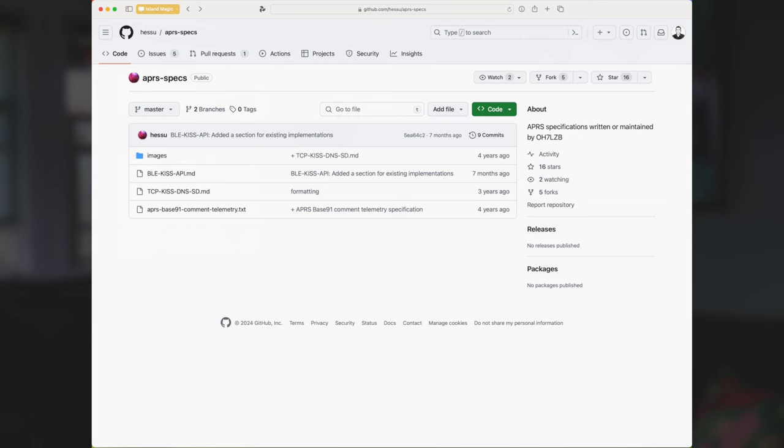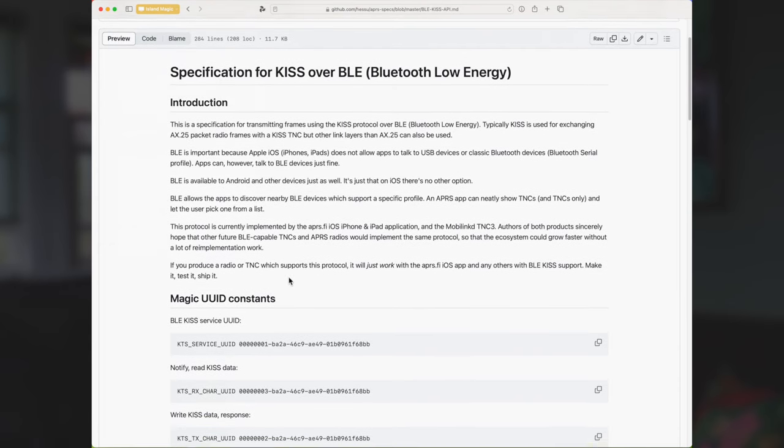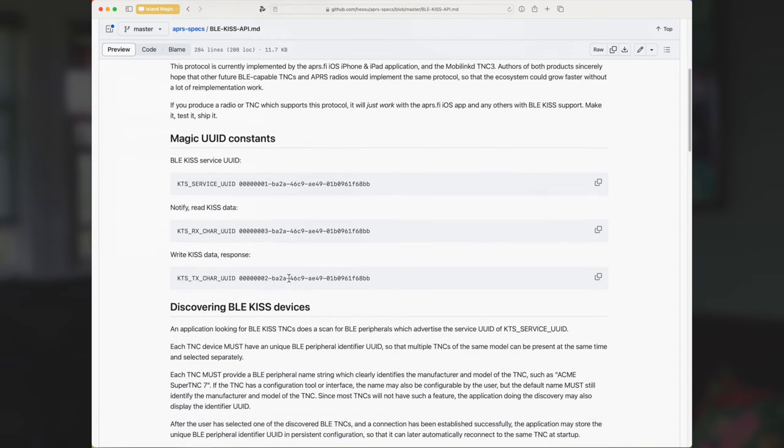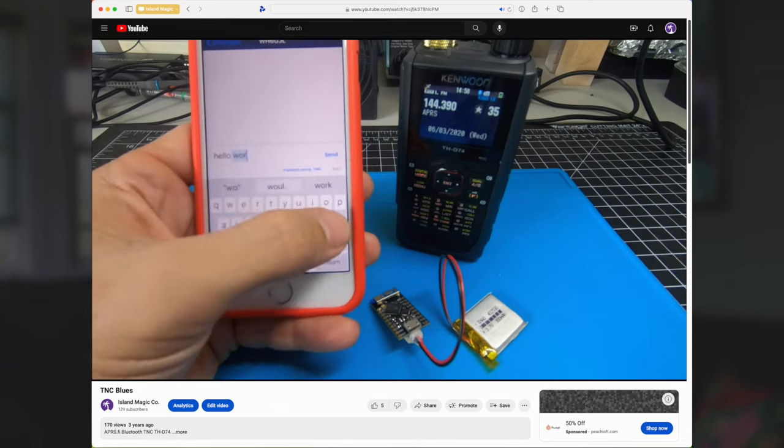Luckily, thanks to the impressive efforts of Heisoo, OH7LZB from APRS.FI, and Rob, WX9O from MobiLinked, a standardized method for discovering and accessing a KISS TNC over BLE had been established. This would allow me to create a device compatible with existing applications like APRS.FI. In May 2020, long before the advent of RadioMail, I kicked off the discussion in the Google support group for that app — back then my focus was on using it for APRS. After a bit of trial and error and a deep dive into the Bluetooth APIs, I managed to get a proof of concept up and running and shared the code along with a brief video to showcase it in action.